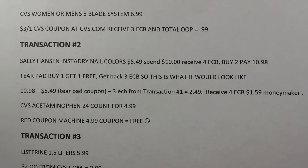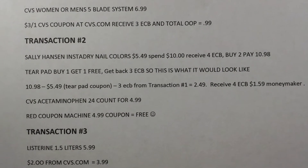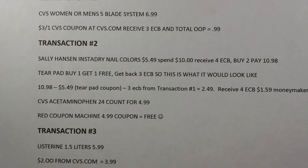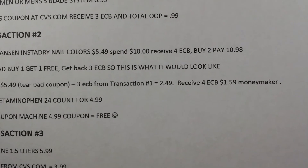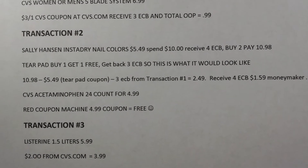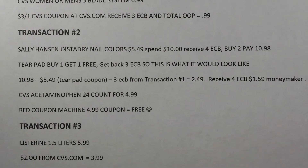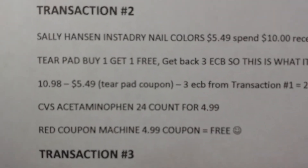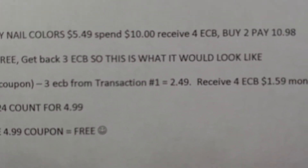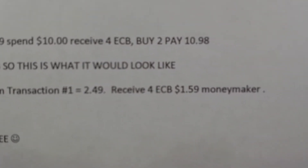Transaction two: Sally Hansen Insta-Dry nail colors, $5.49. If you spend $10 you get $4 in ECBs, so if you buy two you spend $10.98. There's been a tear pad coupon for buy one get one free, so the transaction looks like $10.98 minus $5.49 for the tear pad coupon, minus the $3 ECBs from transaction one, coming to $2.49.